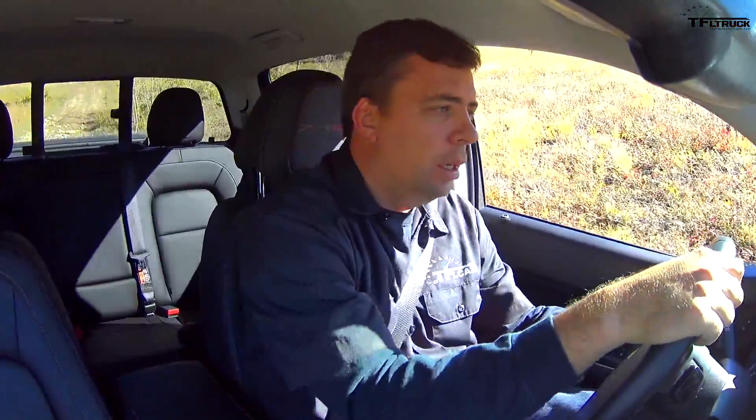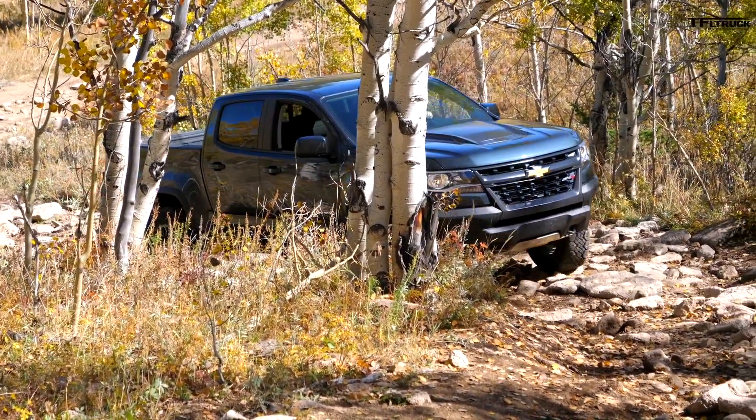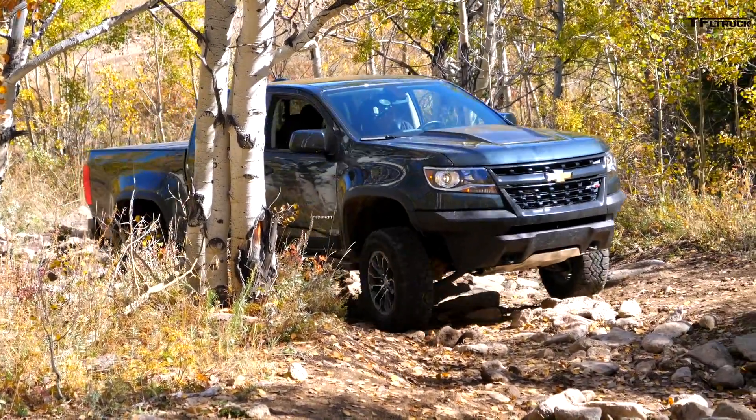The ZR2 features a fully redesigned front end fascia and bumper cover, rock sliders on the sides, and a front skid plate. However, the exhaust system and transmission are exposed underneath, and I'd like a little extra protection in those areas.